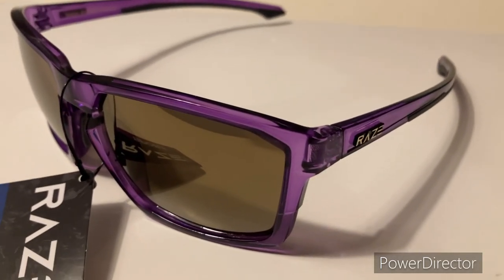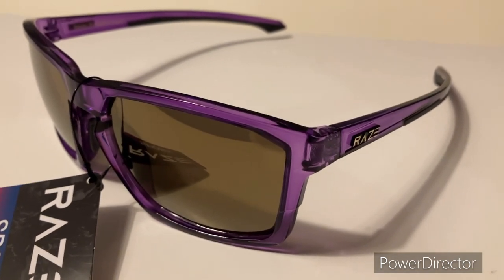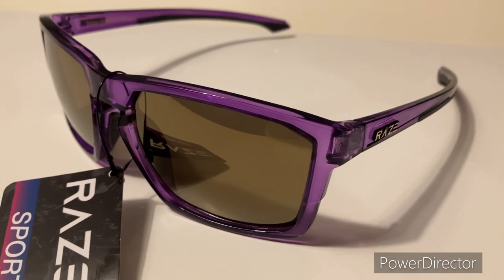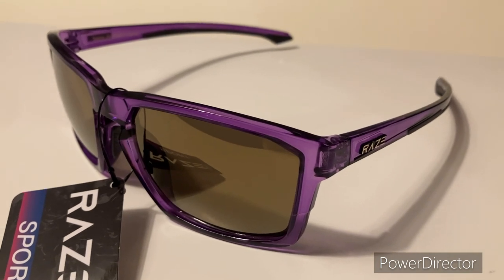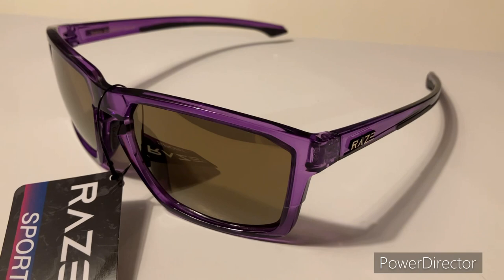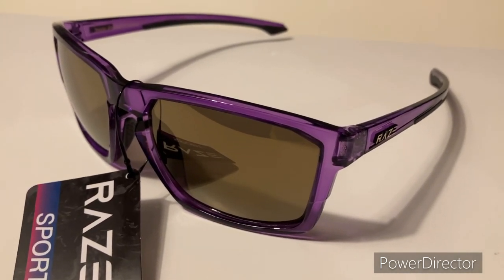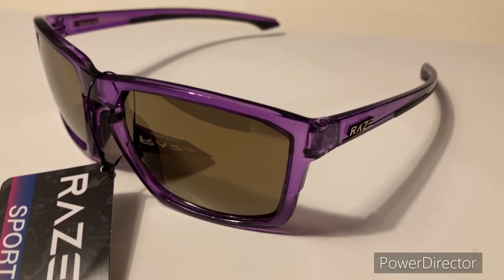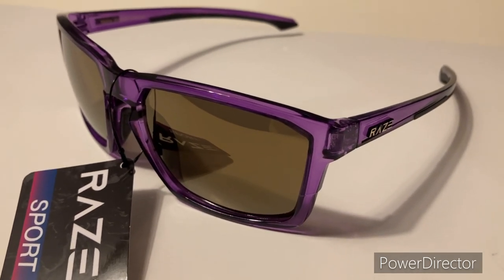I just took a bunch of pictures before this video and created an eBay listing. You can buy these sunglasses in my eBay store, Davis Sunglasses. If you'd like to watch the rest of the video and look at the pictures that's fine, but if you'd like to get a pair, just click up in the video description — there'll be a link that takes you straight to an eBay listing where you can buy a pair.